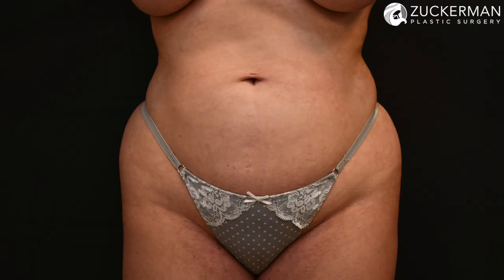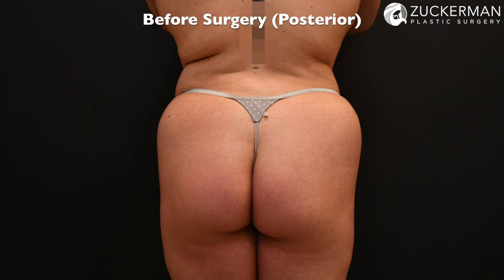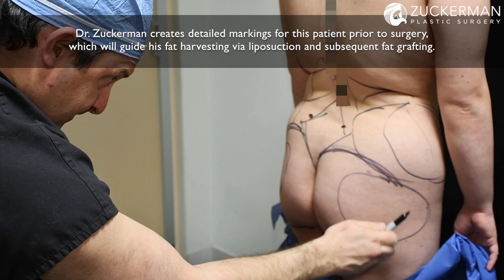My stomach was a little too big for my frame and my butt was too small for my frame. So I wanted to change that and have that sort of perfect contour for my body. I was at a place in my life where I wanted to make a change mentally, physically, and emotionally, and when I came across Dr. Zuckerman, I knew that he was the one to do the surgery with me and take this journey with me.